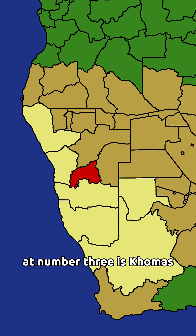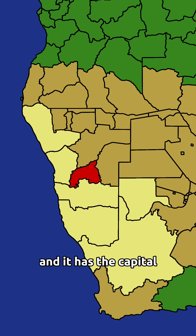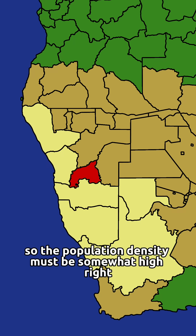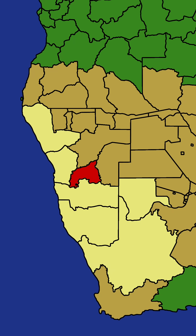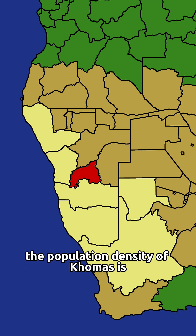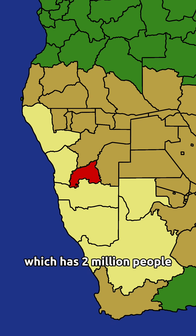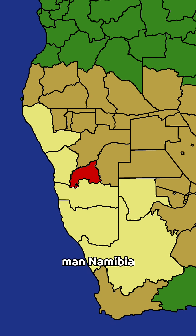At number three is Khomas. This is the most populated region in Namibia and it has the capital, so the population density must be somewhat high, right? Oh for fu— there's a population density smaller than Saudi Arabia! The population density of Khomas is 13.4 people per square kilometer. It has 494,000 people and is roughly the same size as Guinea-Bissau, which has 2 million people! Man, Namibia, step up your game a little.